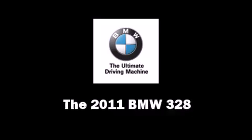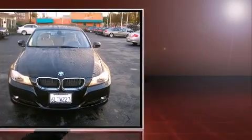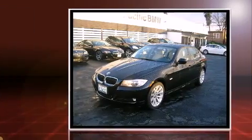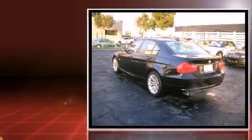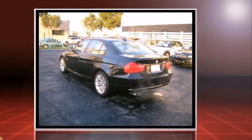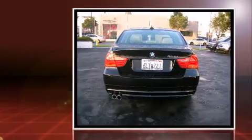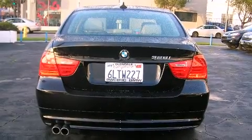The 2011 BMW 328 with fewer than 5,000 miles on the odometer. This four-door sedan prioritizes comfort, safety, and convenience. It features an automatic transmission, rear-wheel drive, and a three-liter six-cylinder engine.